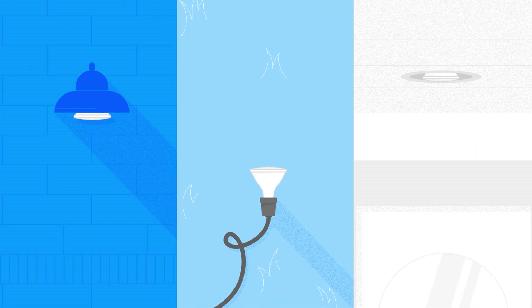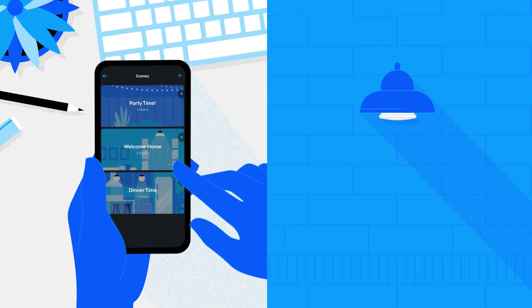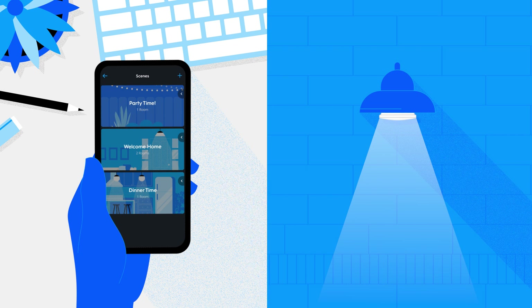Add our conveniently bright, outdoor-ready full-color smart floodlights to your fixtures and connect them to the Sync app. Then simply turn them on before you get home from work at night for more peace of mind.